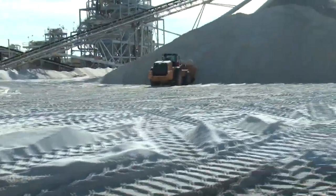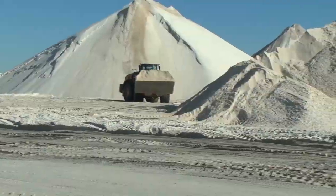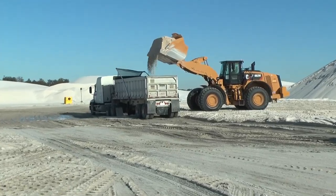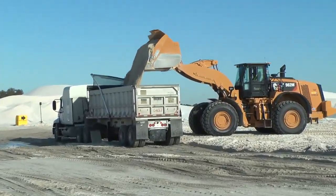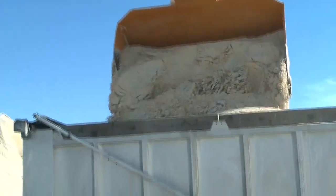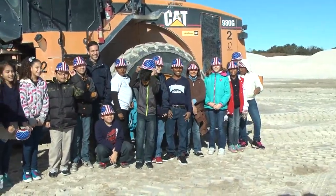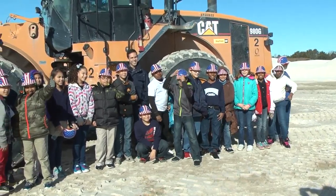Next up are the gigantic loaders. They take huge buckets of sand from the towering piles, then load up the huge semi-dump trucks waiting in line. Wow, look at all that sand! We all got to stand right next to one of the massive loaders and take a picture. Say cheese!